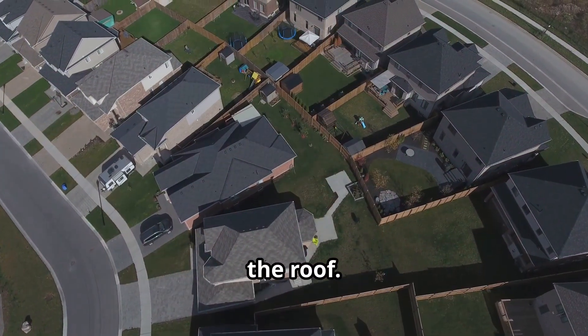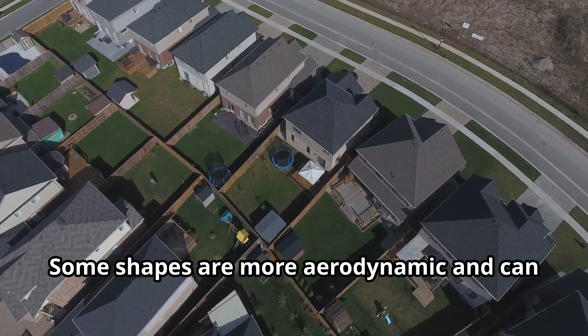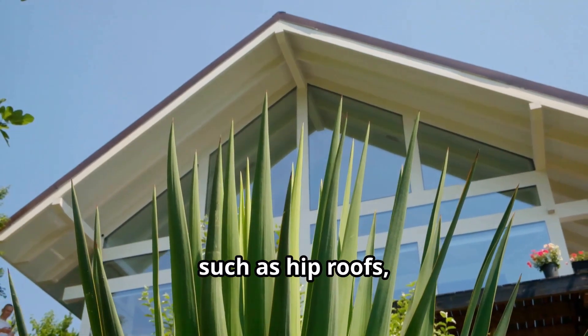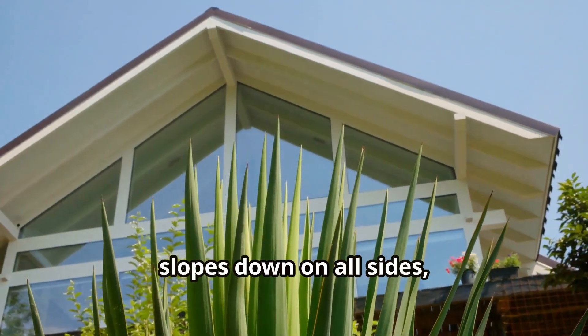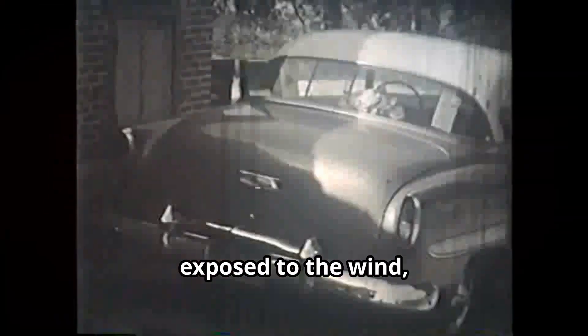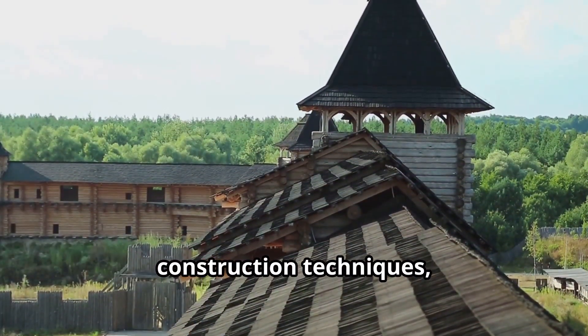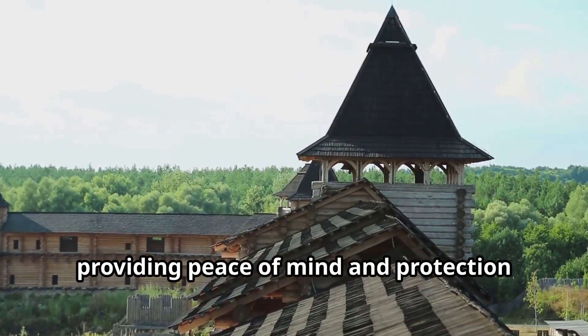Another important factor is the shape of the roof. The design of the roof can significantly impact its ability to withstand high winds. Some shapes are more aerodynamic and can better deflect wind, reducing the pressure on the roof structure. Certain roof shapes, such as hip roofs, are more aerodynamic and less likely to be damaged by wind uplift. A hip roof slopes down on all sides, which helps to deflect wind rather than catch it like a sail. This design minimizes the surface area exposed to the wind, reducing the chances of the roof being lifted off during a storm. By choosing the right materials, construction techniques, and roof design, you can significantly enhance the wind resistance of your home.